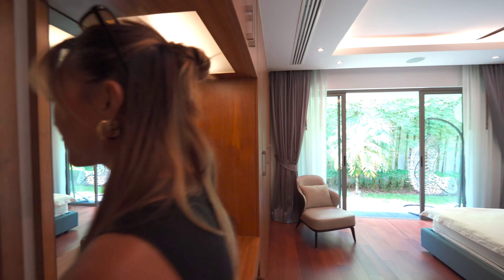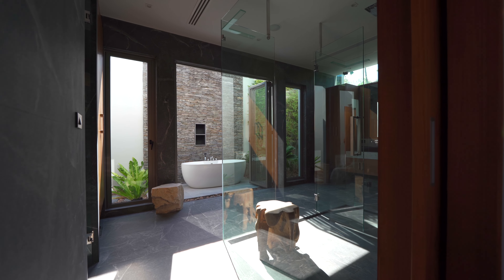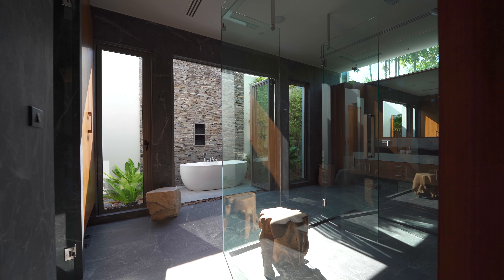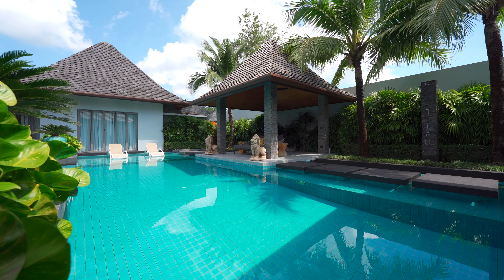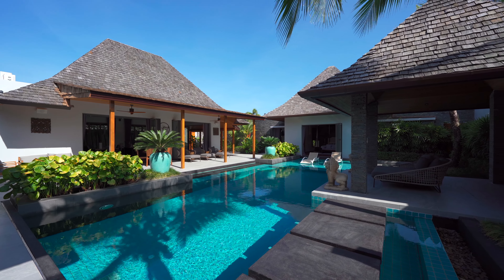We have officially wrapped up this house tour! I hope you guys enjoyed it. If you want more information about phase one or the off-plan phase two, click the link in my description box below — it'll take you straight to the Sea Property team, who will take great care of you. I'll see you in the next video. Like and subscribe — bye!